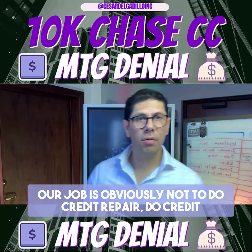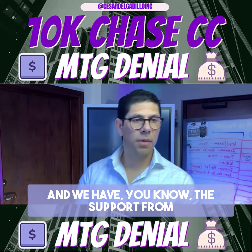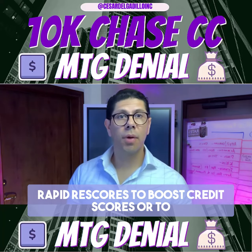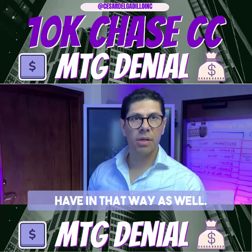Our job is obviously not to do credit repair for the clients, but because we have a great amount of experience seeing what works, and we have the support from our credit agencies that help us sometimes do rapid rescores to boost credit scores or to possibly remove accounts that don't belong to them, we're able to help the clients out in that way as well.